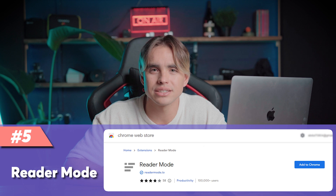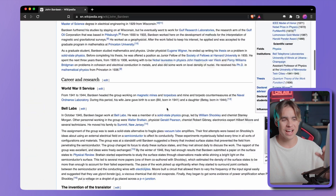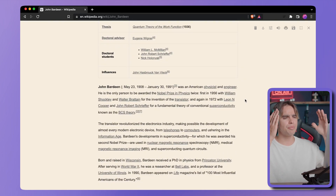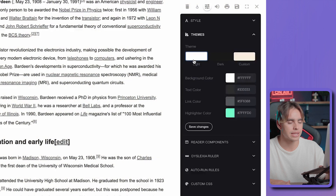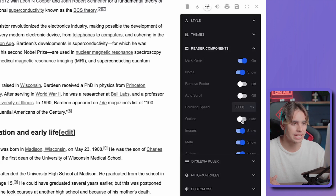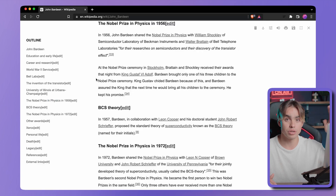Number five is Reader Mode. You know those really ugly design websites? Yes, Wikipedia, I'm talking to you. There are like 30 words crammed into one line and it's just all over the place — really hard to read for one of the most visited websites on earth. Click on the extension and all of a sudden you have a beautifully formatted page that's easy to read. You can customize settings, pick a different theme, increase the font size, and even add an outline that goes through all the headings so you can jump to the right section right away.